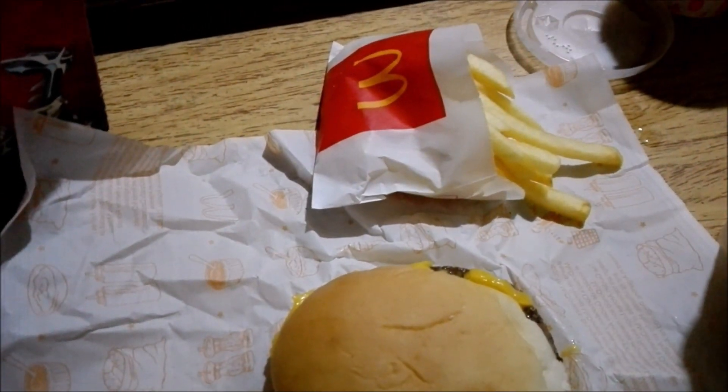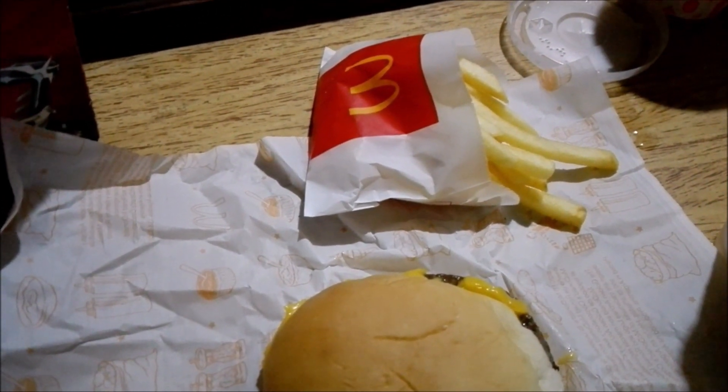Now it's time for the Danonino — the very yummy strawberry yogurt that's typical in all the Happy Meals from Buenos Aires, Argentina.